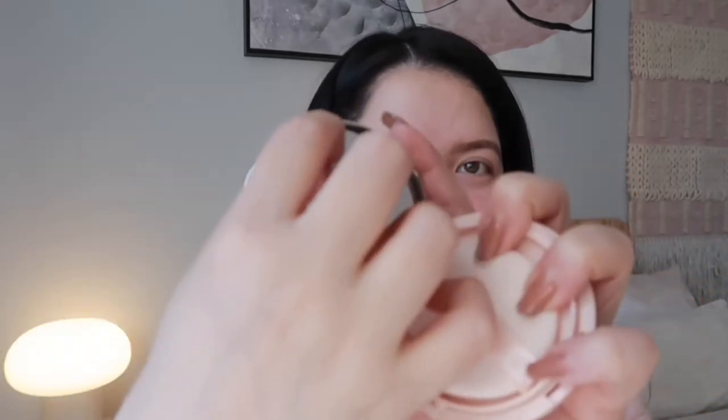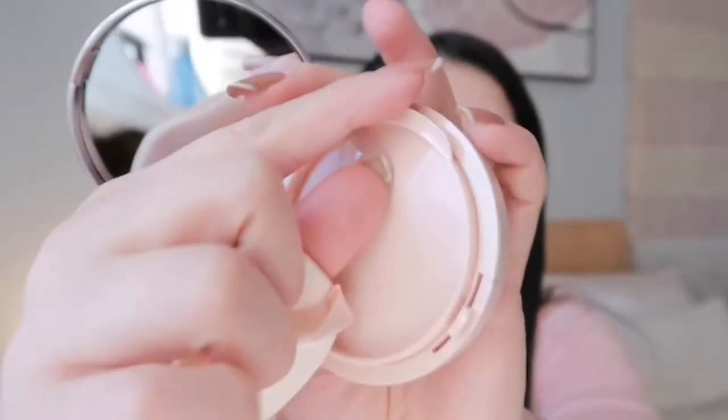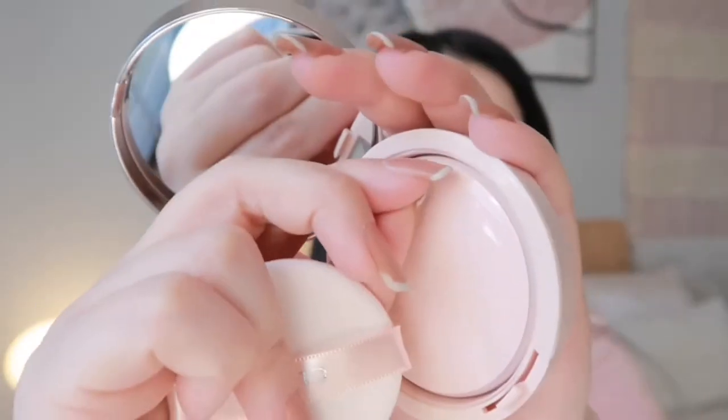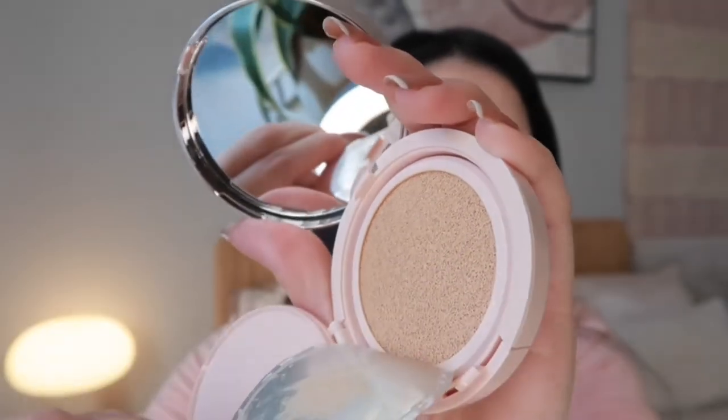Let me take this out — it has a puff that looks like this, and when you open it it looks like that. I hope it's not going to be too light, although I am so pale right now because of winter. I honestly can't wait for summer. This is what the shade looks like.